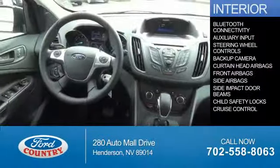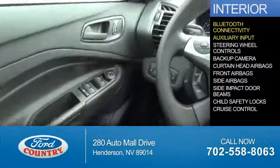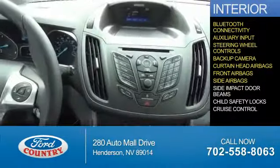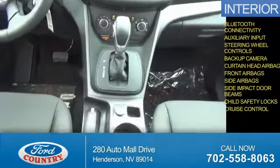Inside you'll find Bluetooth connectivity, an auxiliary input, steering wheel controls, a backup camera, curtain head airbags, front airbags, side airbags, side impact door beams, child safety locks, and cruise control.